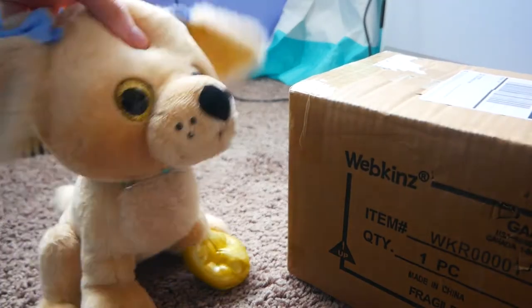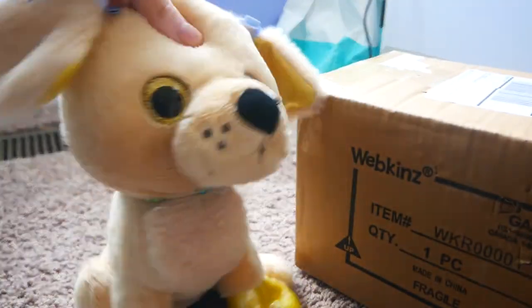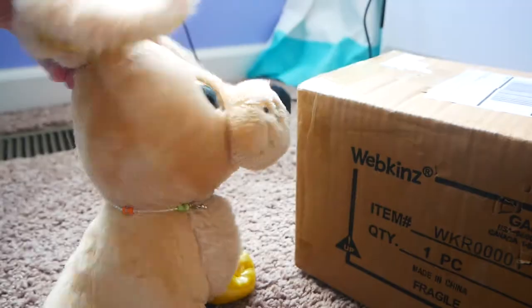Hey guys, it's Silver and today I'm here with a package. It's a very exciting package, so let's open it.